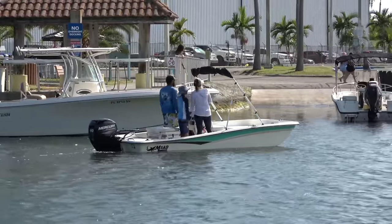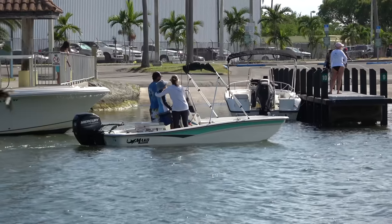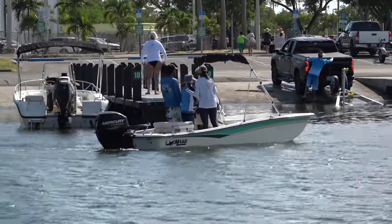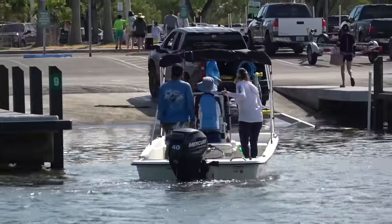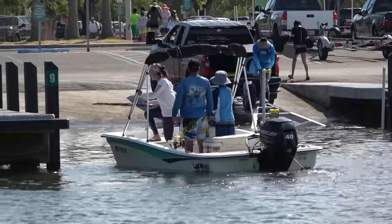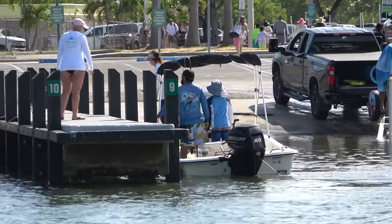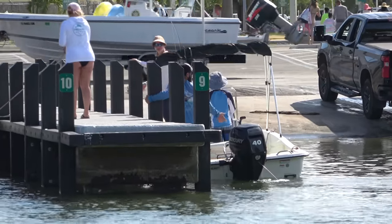We got little man coming in for the dock attempt. Mom and dad are gonna give the assist, but now they're gonna keep him up there - he tried to step away from the wheel, mom pulls him back over. He's like, no bro, you got it. Dad gives a little instruction, brings the wheel around, mom goes to the bow for the assist. And bam - our kid looks like he's gonna land it! If you need any lessons on how to dock a boat, little man will be around the rest of the day.